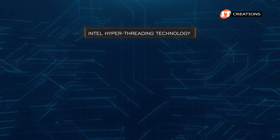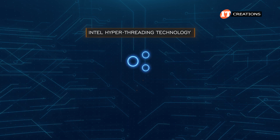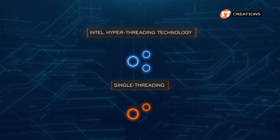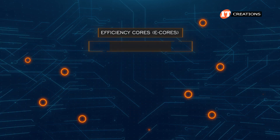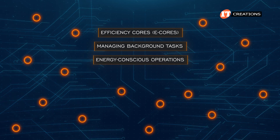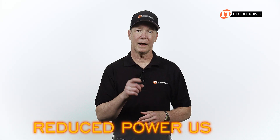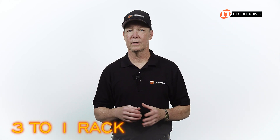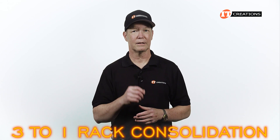With Intel hyper-threading technology, there are two virtual cores for each physical core. With single-threading, there is one virtual core for each physical core. Efficiency cores, or E cores, excel at managing background tasks that require less power, making them ideal for energy-conscious operations. With that reduced power usage, we're talking a much smaller carbon footprint, plus a 3-to-1 rack consolidation — think data center applications.